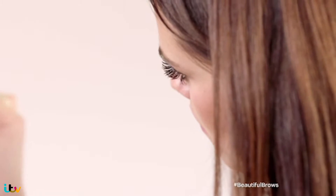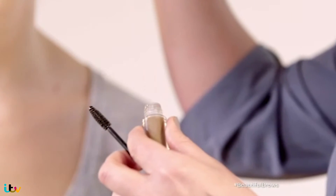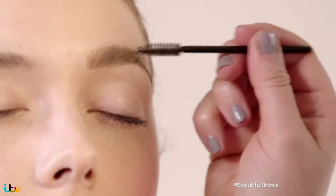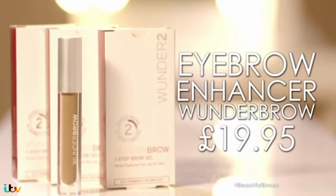Its formula contains a blend of hair-like fibers, which help to give the look of a stronger, fuller brow. It's tinted and comes in different shades to suit your tone. Apply in light strokes and brush the product through with a clean mascara wand to even out. It's priced at £19.95.